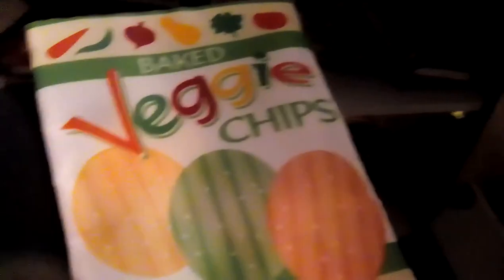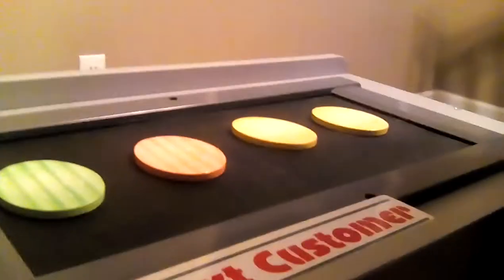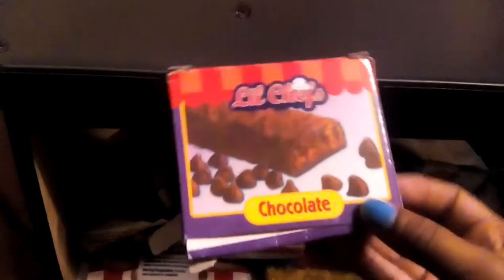There are veggie chips — they're not actually real but they look cool. They are very cute fun and fruity flavored chips. Now this person wants to buy cake mix — I also want to buy this little cake mix.